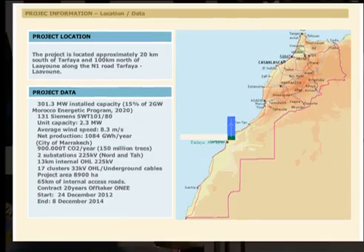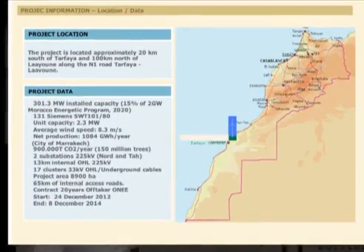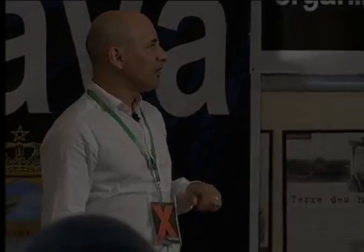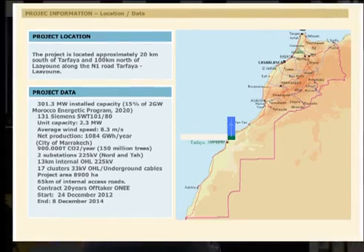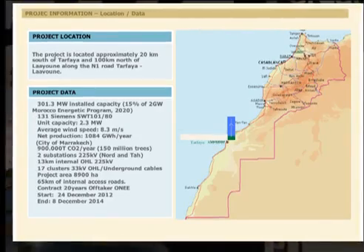This is one of the best places in the world for wind farms — it is not usual to find a place like this with an average wind speed of 8.3 m/s. The production of this wind farm is a huge number: 1,084 gigawatt-hours per year, meaning this wind farm alone can supply a city like Marrakech. In terms of environment, we can save 900,000 tons of CO2 per year.